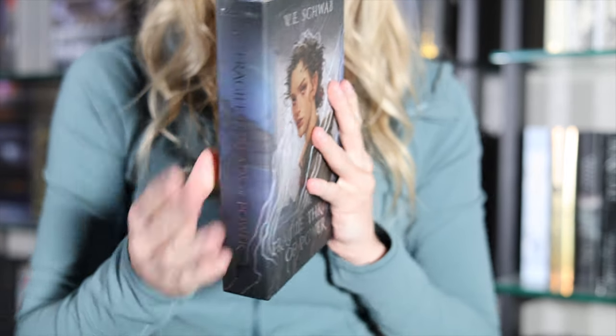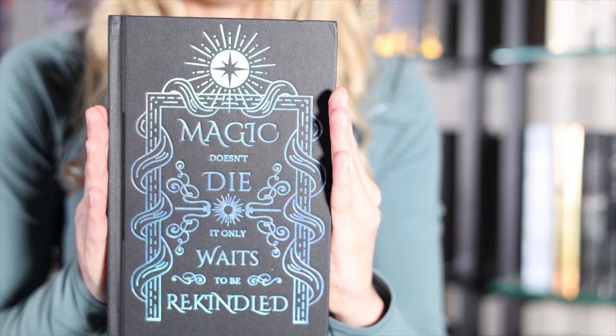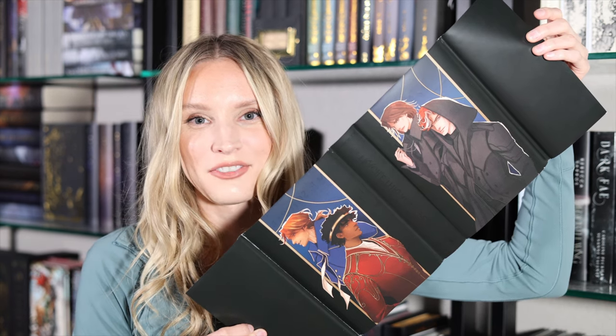Next we have Fragile Threads of Power by V.E. Schwab, and this is a special edition done by Alcrate. What I really like about it is that it looks really unique compared to other V.E. Schwab books or special editions. She keeps her designs very consistent, which I like — that's her brand — but this one feels very different from anything else that's been done. It was just so different from the typical red and black or red and white color scheme we typically see for V.E. Schwab books. I think this is the same world as A Darker Shade of Magic, and they did provide a reverse dust jacket for this one too.